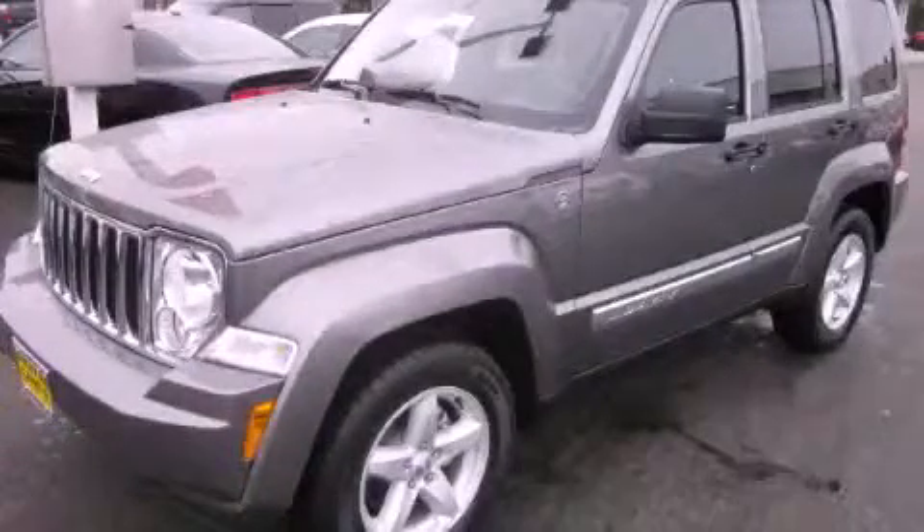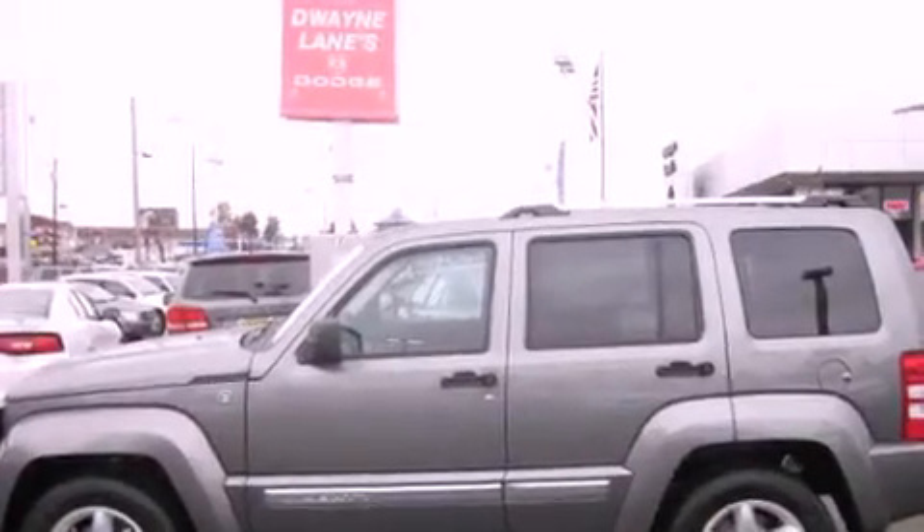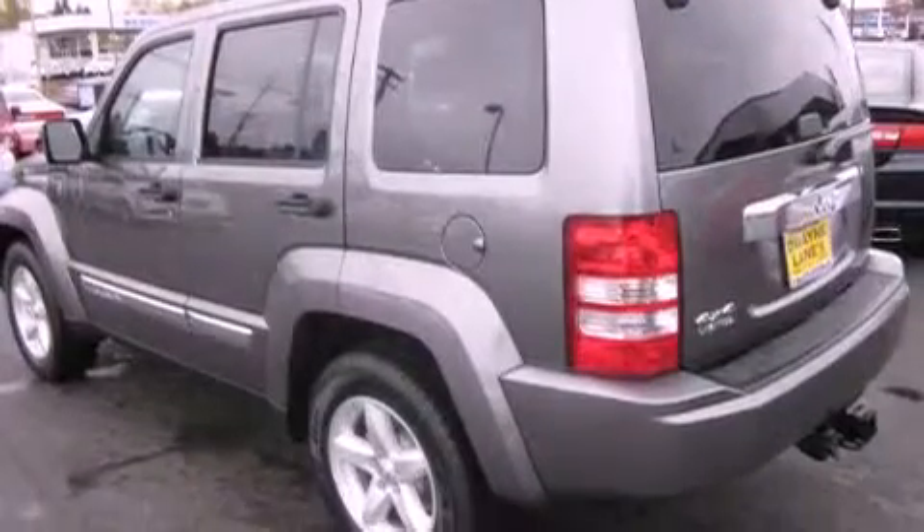This is a brand new 2012 Jeep Liberty, a vehicle with safety, comfort, and space. It features a 3.7 liter six-cylinder engine, an automatic transmission, and four-wheel drive.